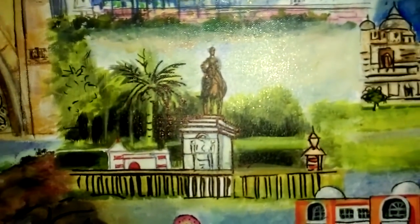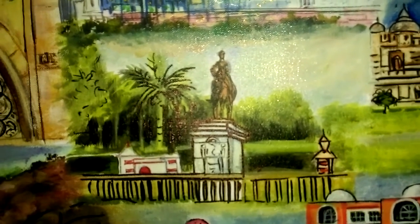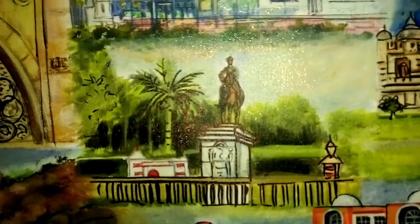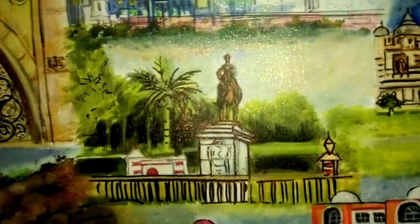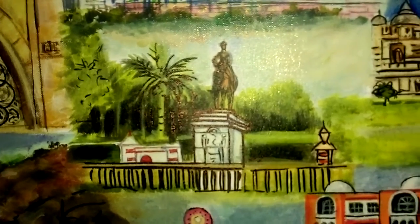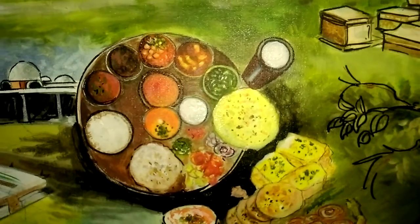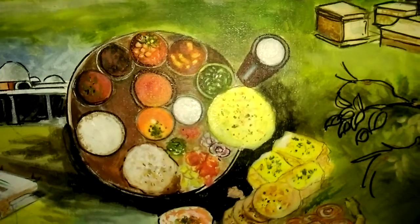The Kala Ghoda Bagh is a garden located in Vadodara, Gujarat. The entrance gate is at Sayaji Square, formerly known as the Kala Ghoda Square. We move on to the delicacies — the sumptuous, mouth-watering Vadodara Thali.